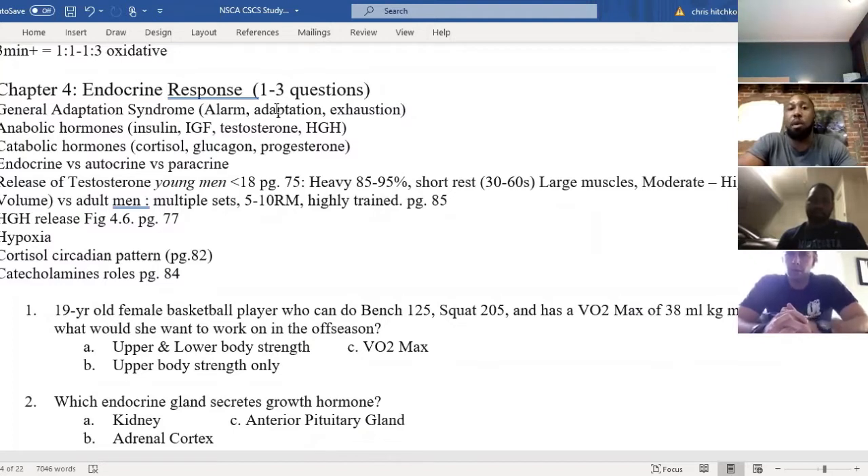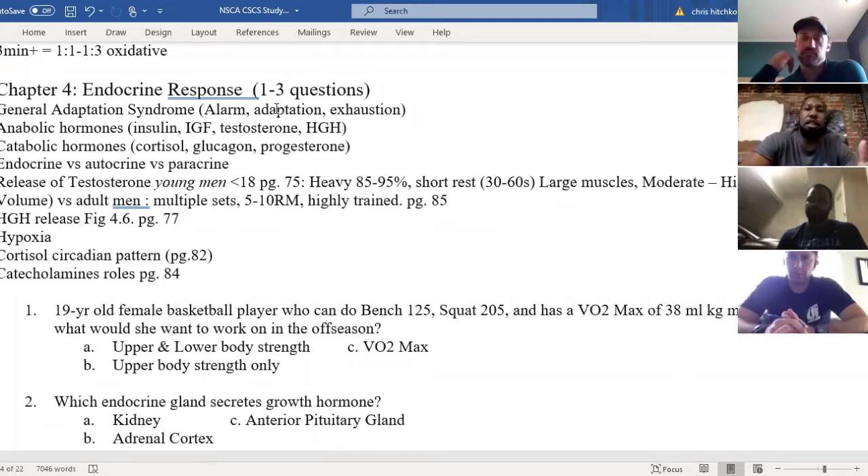Also, probably when we go over the nutrition chapters, which are nine and ten, I'm going to have a registered dietitian on who has worked with three Division I college programs in just about every sport. The main ones were football, basketball, soccer, and baseball. She's worked at UCF, Wake Forest, and Clemson, so you can throw any question at her and hear about her experience working with athletes from a nutrition standpoint and how she teamed up with strength and conditioning coaches.